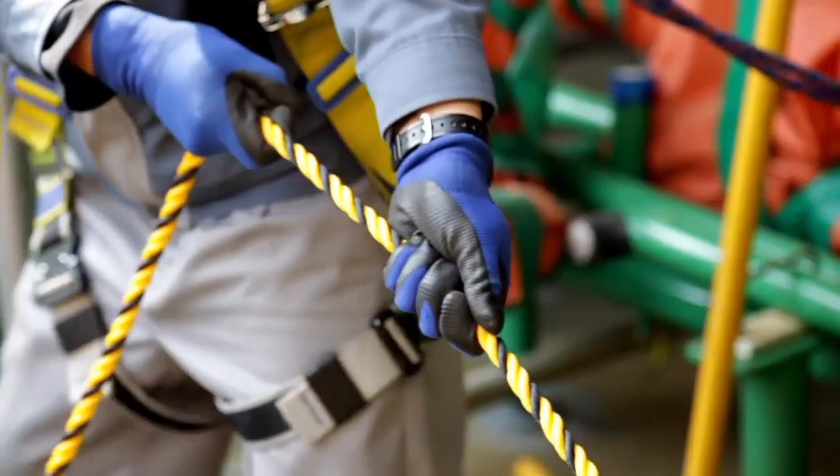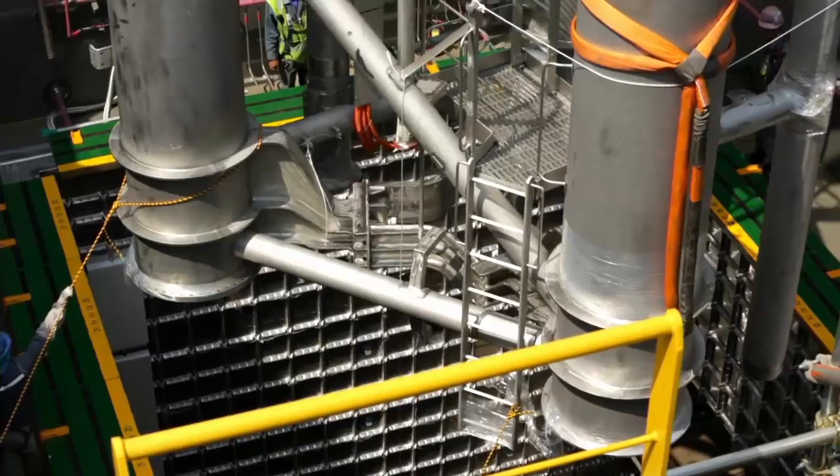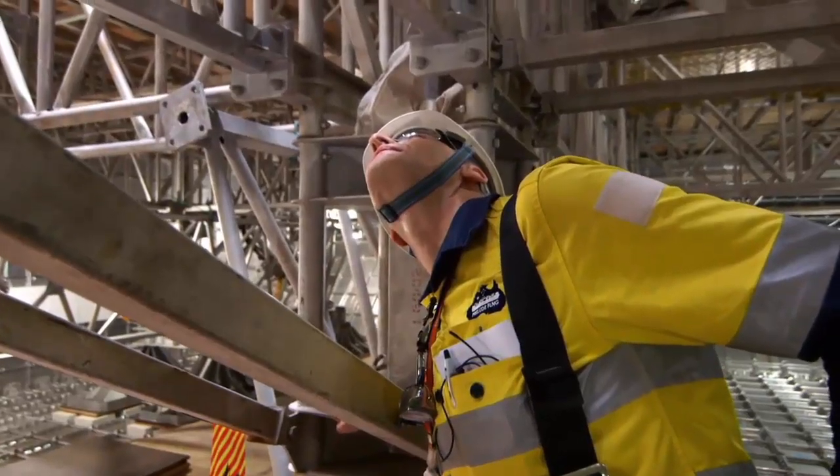The 50-ton structure is safely coaxed through the narrow opening. It's going down.